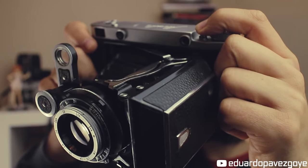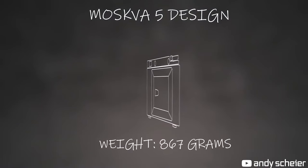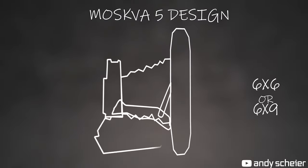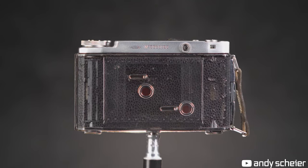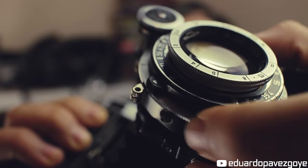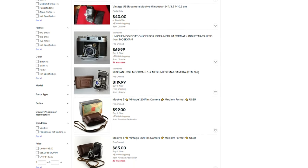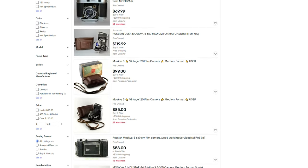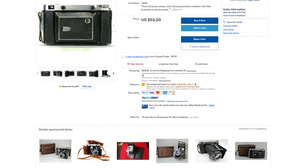It shoots shutter speeds of 1 second to 1/250th of a second and shoots 120 film. These cameras were incredibly popular in Russia throughout the 50s through the 80s, especially in street photography subgroups. Because they're so old, many people don't know much about them, which makes them go for lower market value — sitting right below $100. When I was searching on eBay I found the vast majority to be between $50-$100, making them probably one of the cheapest medium format cameras you can find. Just make sure you find a working one and watch a tutorial on how to shoot it correctly.